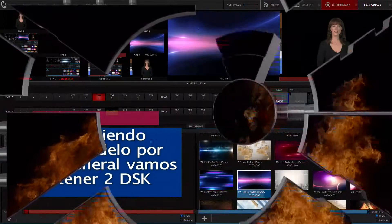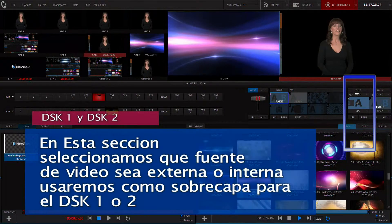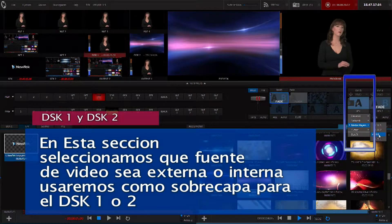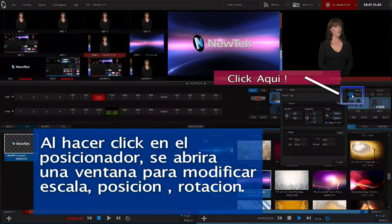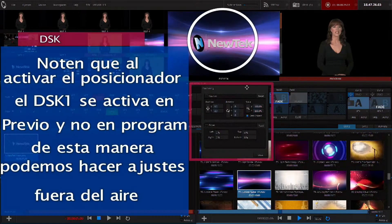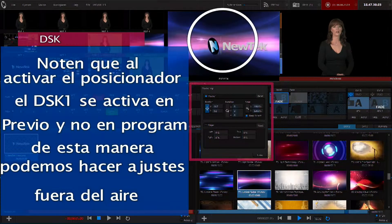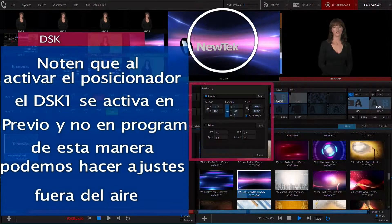Hello everyone, welcome to NewTek and TriCaster High Definition Portable Live Production. TriCaster makes it possible for you to simultaneously deliver your message to video, projector, and web stream, with features like multi-camera mixing, digital disc recording, and LiveSet — allowing you to achieve the look of a sophisticated studio setting with a very small production space, without the need for external equipment.